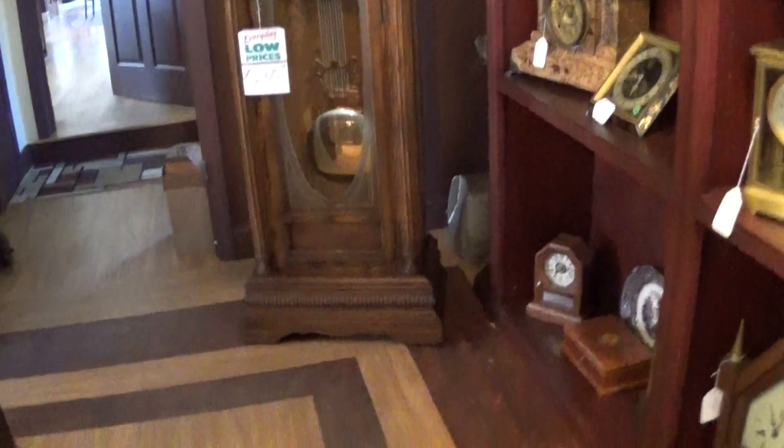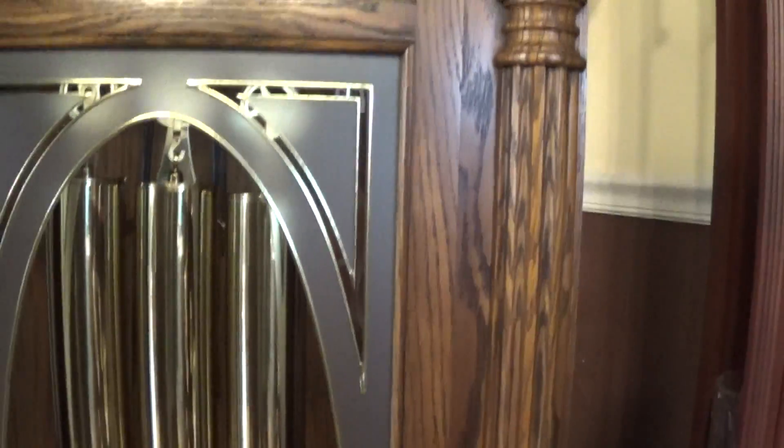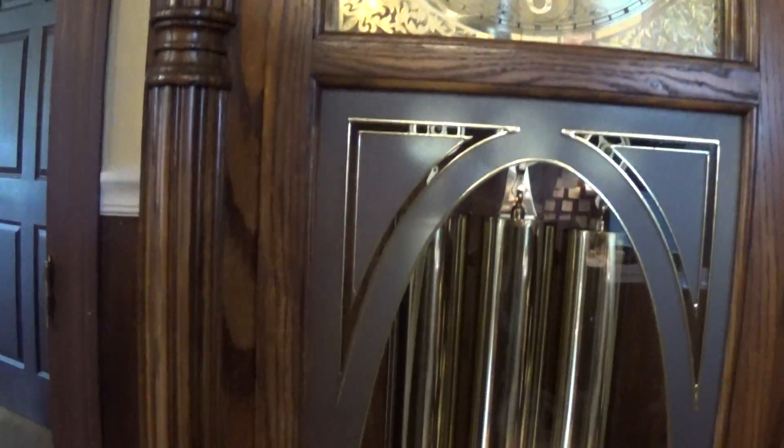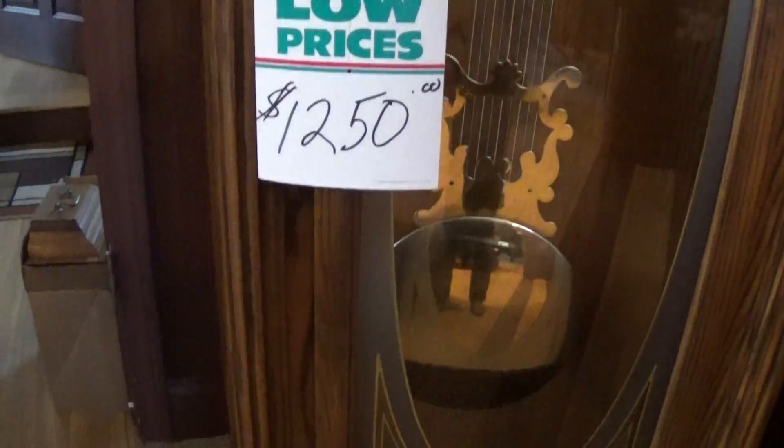The bottom of the case has what we call dental work — very nice detail. The case is in very nice condition. The glass on the door is very unique with a frosted glass and a gold trim, a very nice accent to the door.